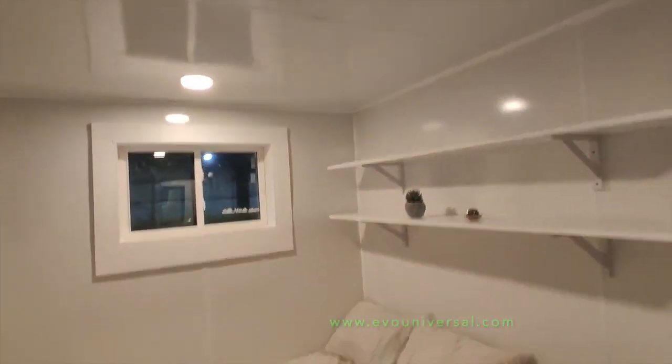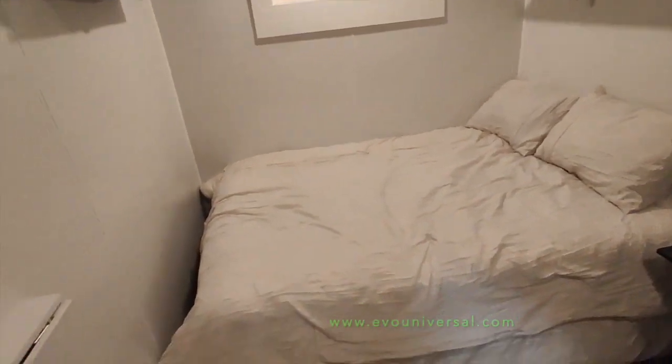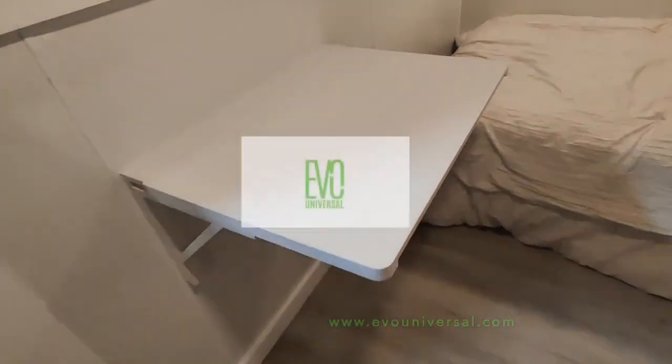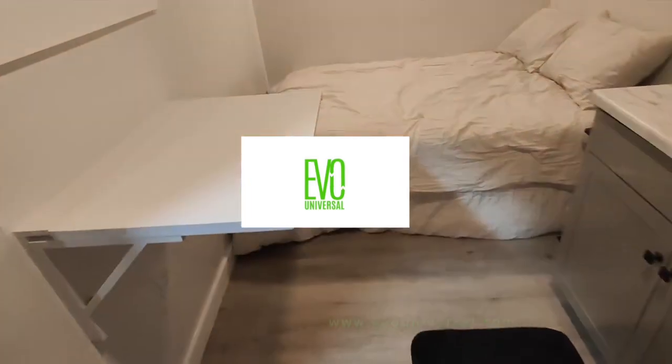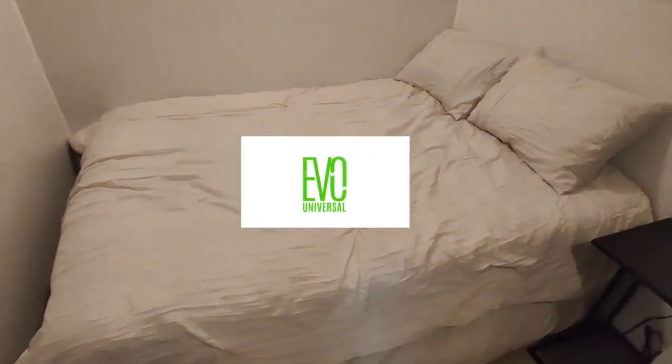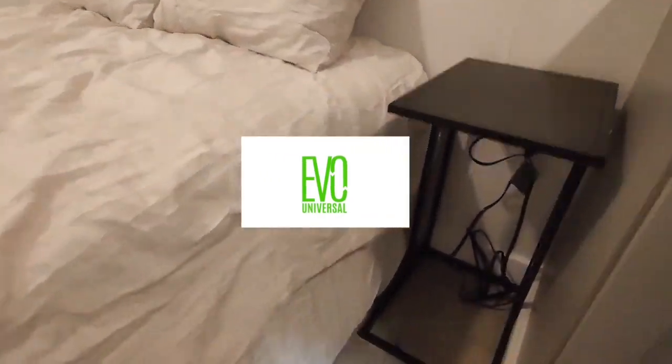Finance the $65,000 container home for as low as $500 a month at Enhanceify.com. If you're interested in a cash sale, visit www.evouniversal.com to reserve your Evo CHOW for $100 today.